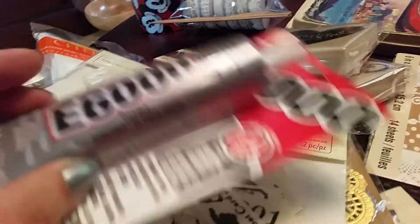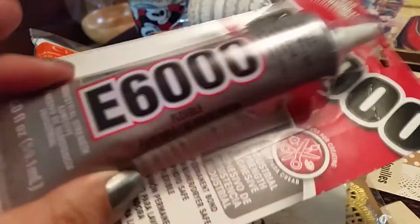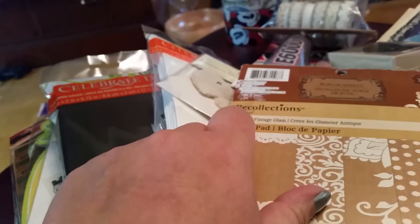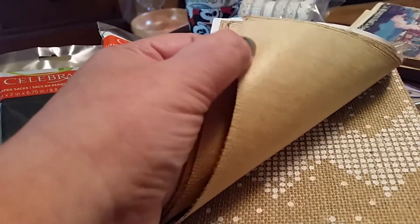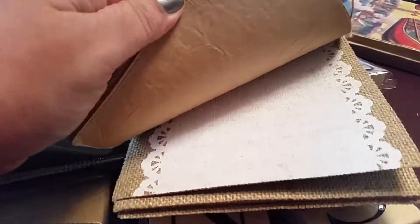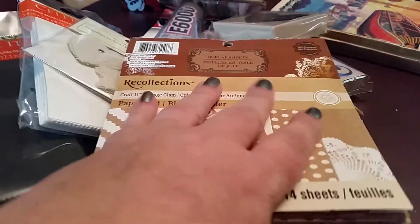I've never tried this glue before, but I know it's dead expensive here in England — that size packet is about eight pounds. This was three, so I bought that. I also bought this little paper stack — the whole range was like 70% off. It's all burlap, so hessian to us in England. They're all different prints and I thought they would be so cool for covers of journals, but also for layering in scrapbooks. I had to have those — I think that was about £2.50.